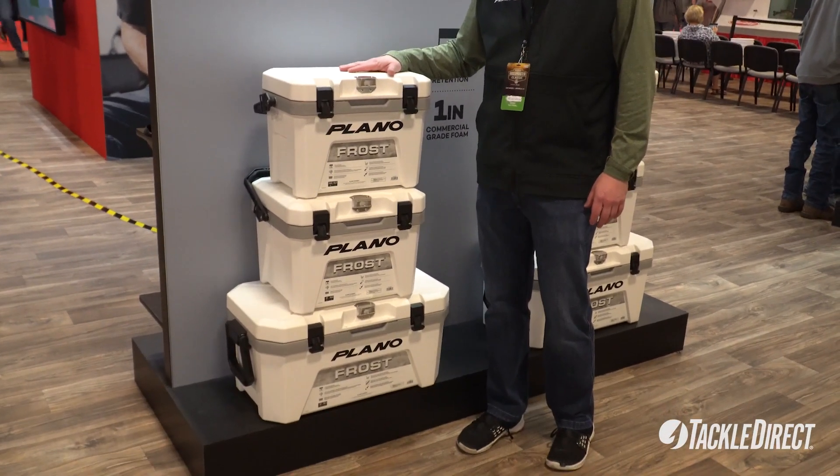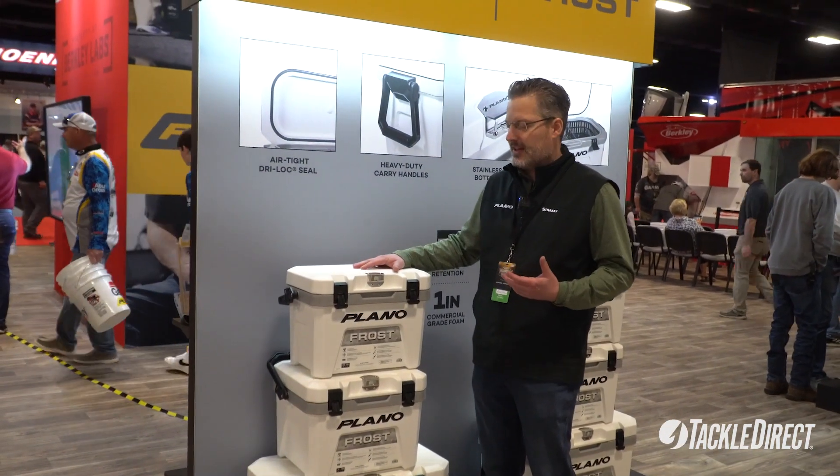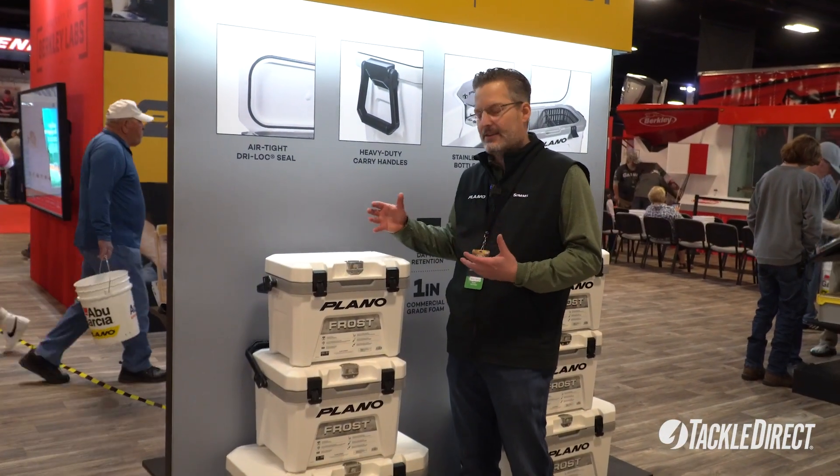What's really cool about these coolers is they have the five-day ice retention of some of the more expensive coolers on the market, but these are designed to hit a different price point.